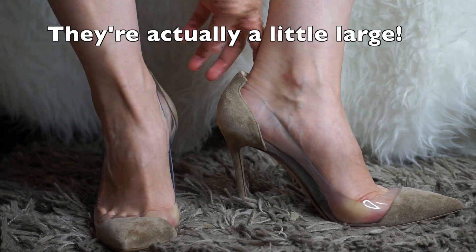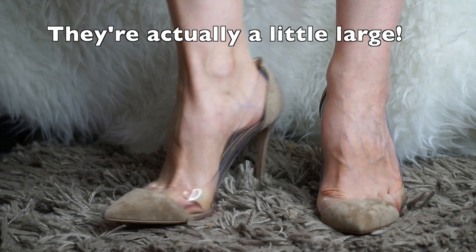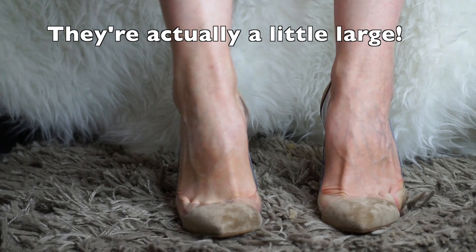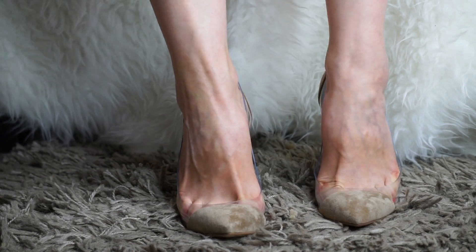I do get a little bit of space here at the back — perhaps I could have gone with a 39.5. Maybe it's because they're quite high and my foot is sliding downwards. They don't feel like they will fall off, so maybe they are true to size and I could have got a 39.5.